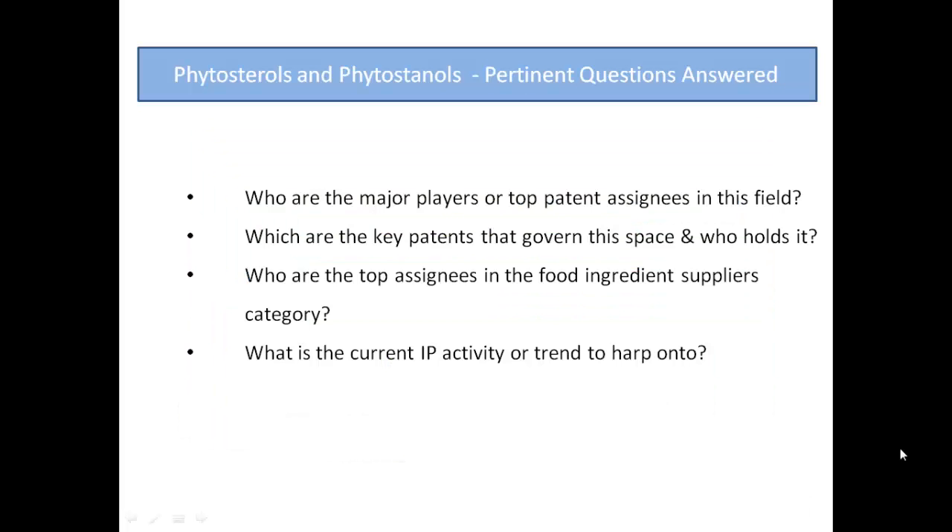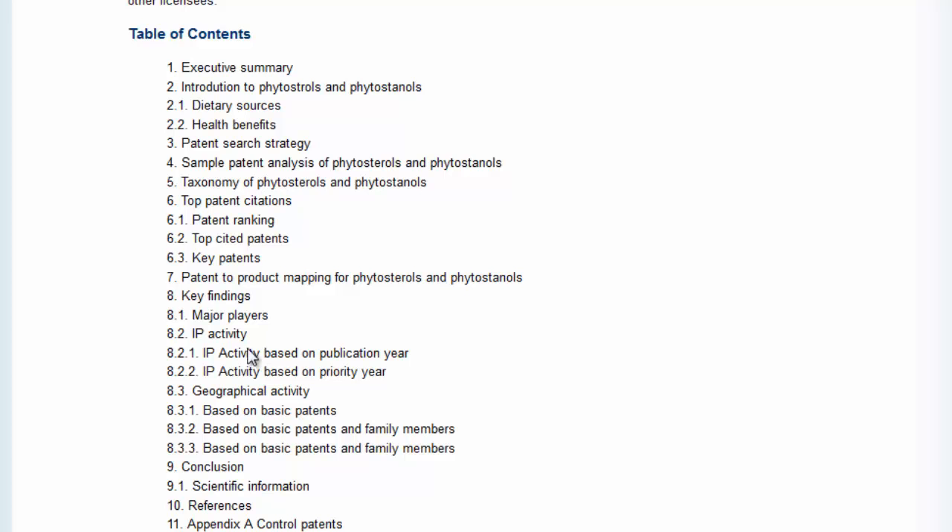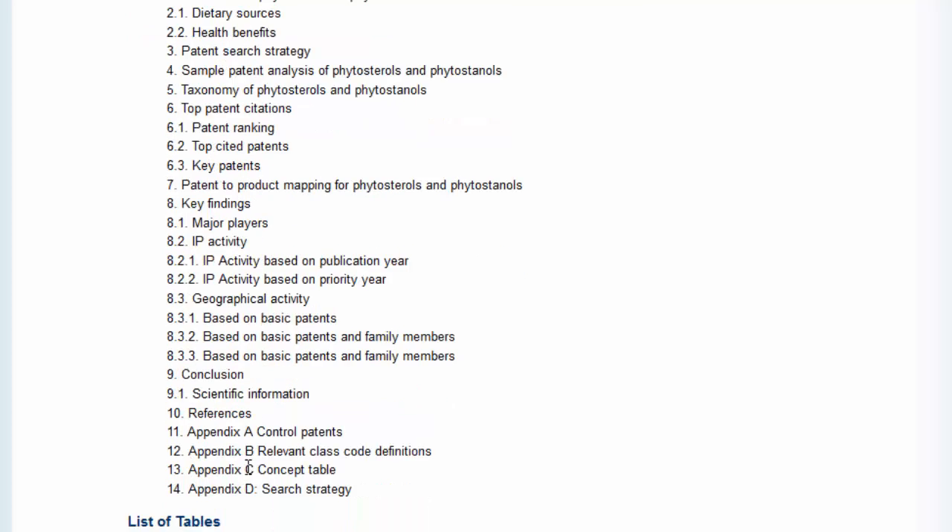Some of the pertinent questions answered by this report are also outlined here. You can also view the table of contents and the list of tables and figures from the report.